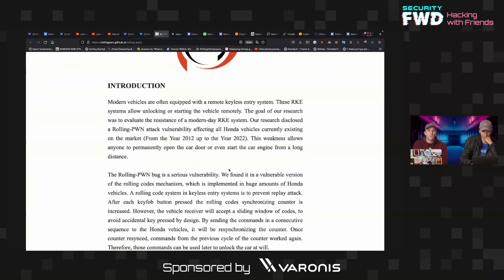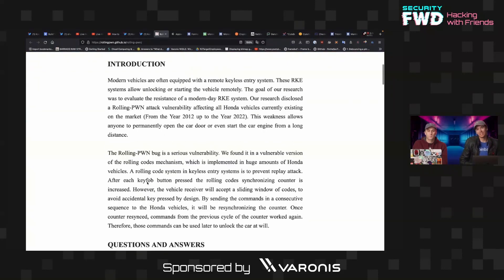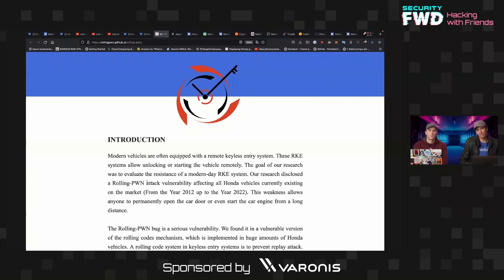So what is a rolling code? Basically, as the name implies, it's an algorithm that generates a code that's unique each time it's used. This makes it harder to do things like replay attacks — for example, old garage door openers would use a single authentication code used over and over, so if you recorded it you could replay it and open the door.